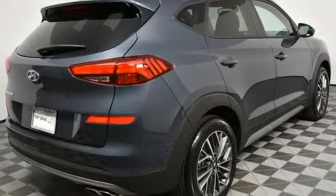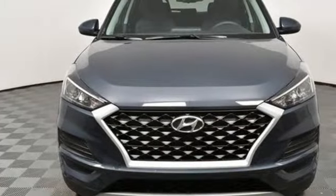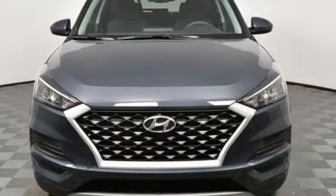Challenging convention to find a better way — it's the Hyundai way. You'll never know until you try, so test drive it today.